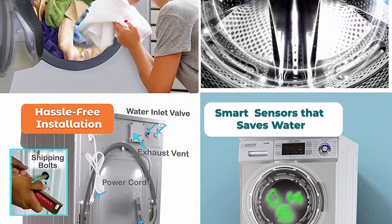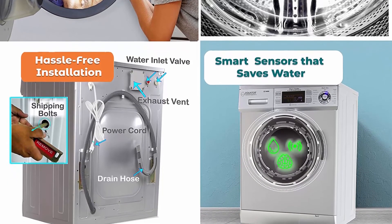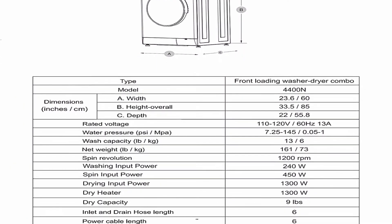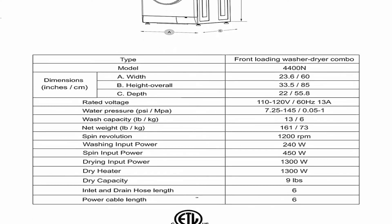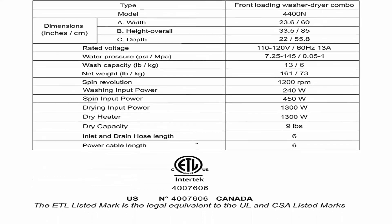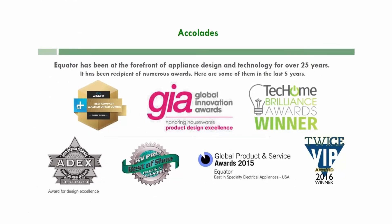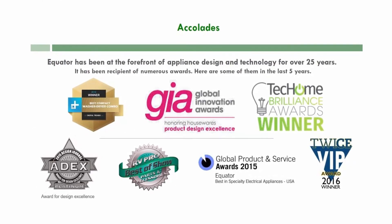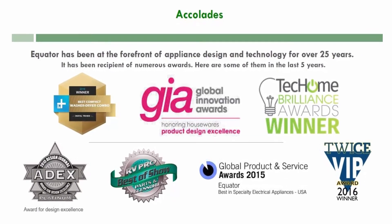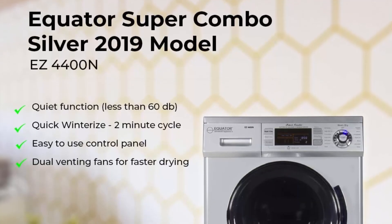Vent or ventless drying provides 110 volts and 1500 watts to ensure better drying. Built with your convenience: customize your wash cycle with a delay function and begin up to 24 hours later. Smart sensors automatically select the perfect amount of water for every wash. Quickly dries laundry loads at 1200 RPMs with dual fans, running at less than 60 decibels for quiet operation.